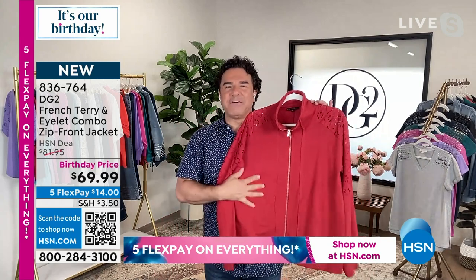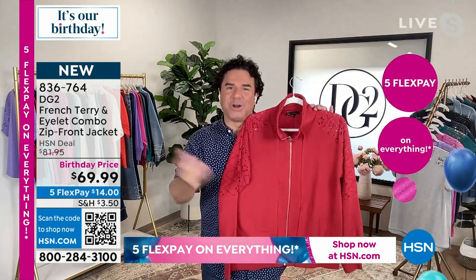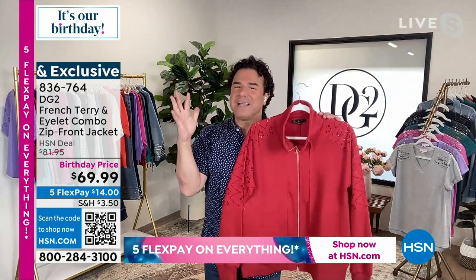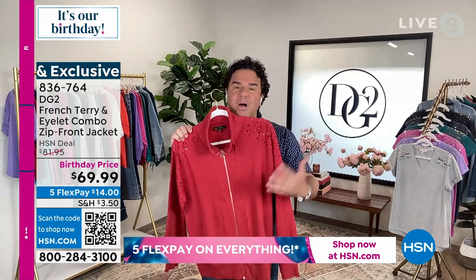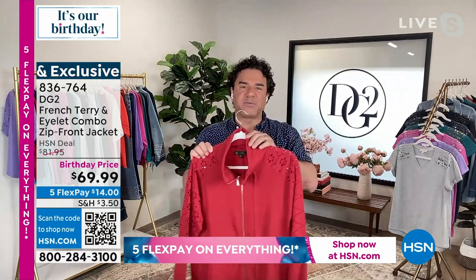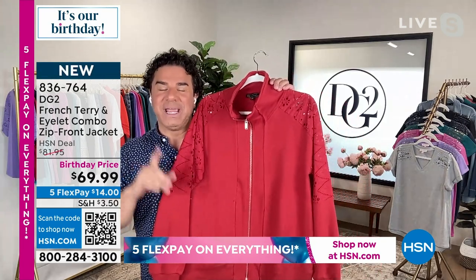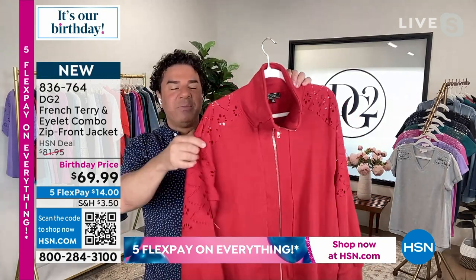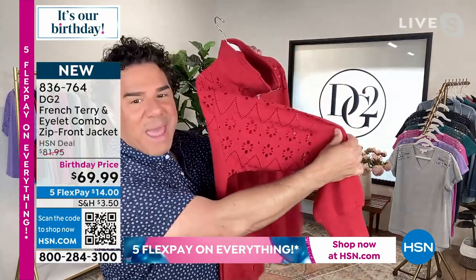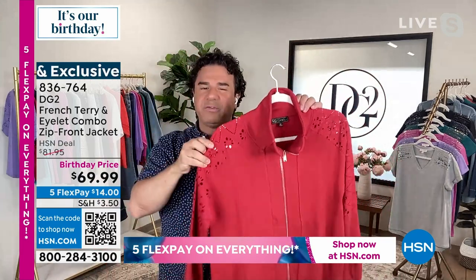What you're getting is a body of very soft French Terry. French Terry is a fancy word for sweatshirt material — that's what we call it in the fashion business. But there are different qualities, different weights, different softness, and different levels of luxury when it comes to French Terry, and we use some of the softest, most beautiful French Terry. The beautiful eyelet comes on the shoulder and on the front and back of the top of the sleeve, mitered and pieced in with beautiful seams.